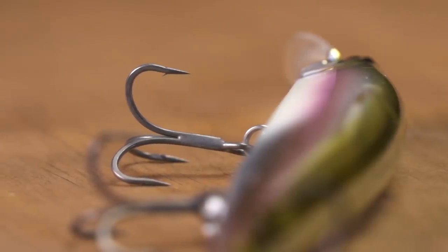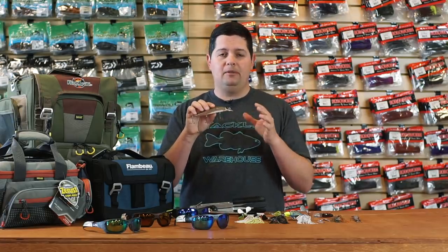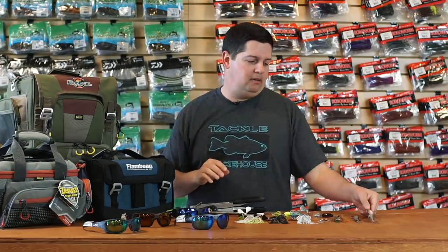They come ready to go right out of the box with three sticky sharp, gray coated treble hooks that blend in a little bit more and are razor sharp. Awesome jerkbait if you're looking for that bigger profile — if you have a lot of gizzard shad or just bigger forage in your lake, you're definitely going to want to check this one out from Duo Realis.